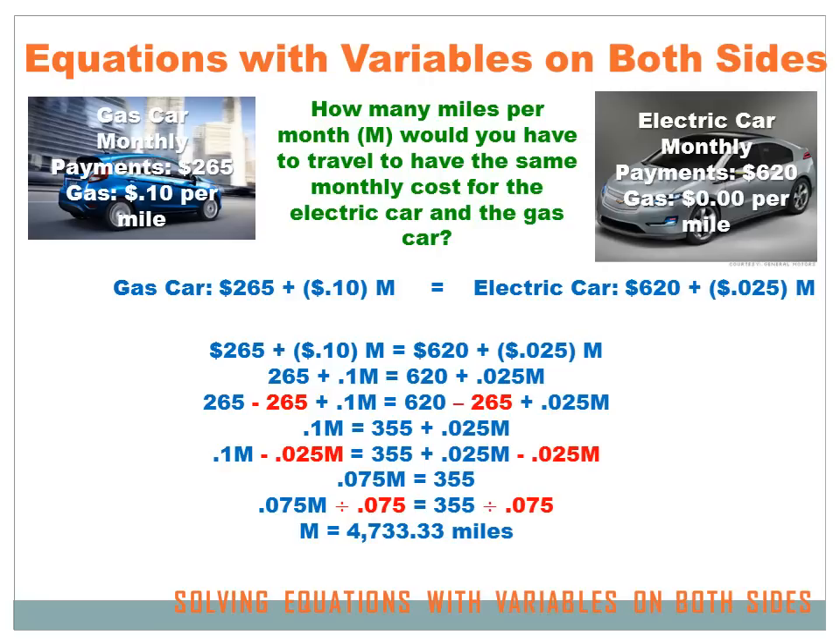Now I've got a one-step equation. I want to get rid of the 0.075 that's being multiplied by M, so I divide both sides by 0.075. On the left, 0.075M divided by 0.075 cancels out and leaves just M. On the right, $355 divided by 0.075 equals 4,733.33 miles. So your family would have to drive about 4,700 miles per month before the cost of the electric car would equal the cost of the gas car. In other words, the gas car is going to be a lot cheaper unless you drive a whole lot.